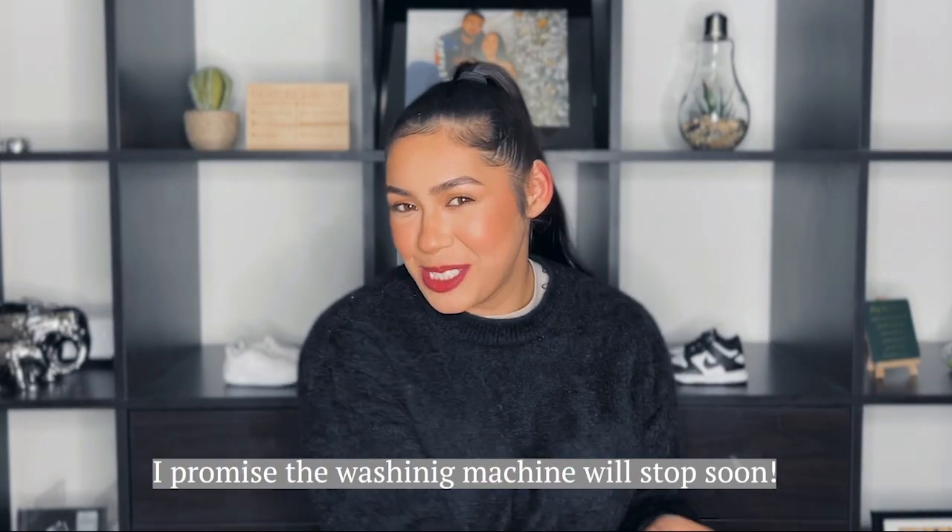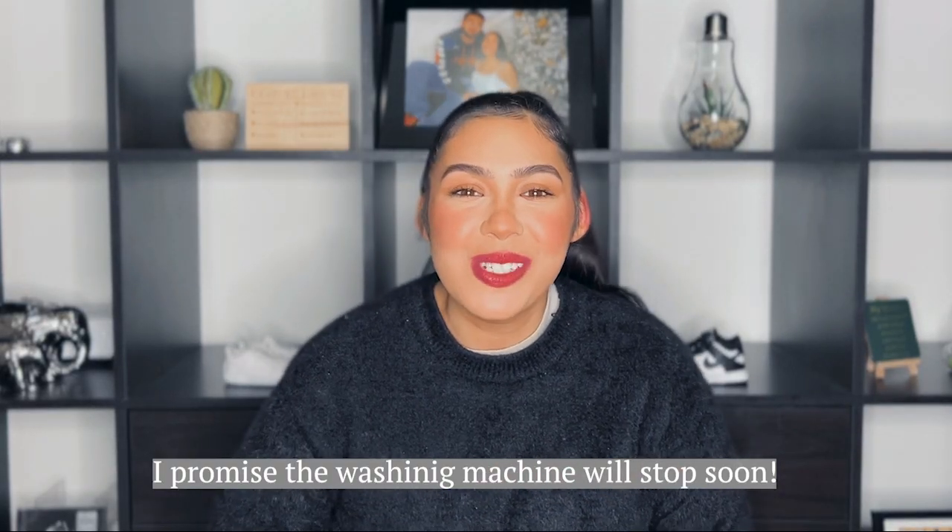Hi guys, welcome back to my YouTube channel. Today I would do a top 10 newborn must-haves that you might not have thought about.